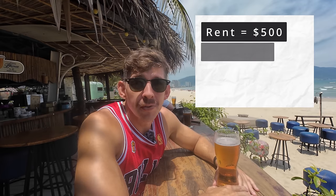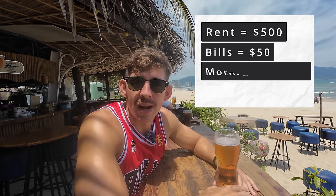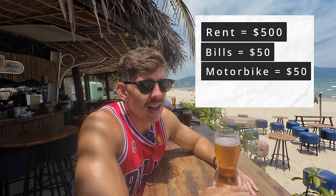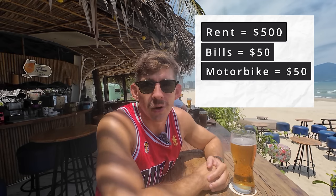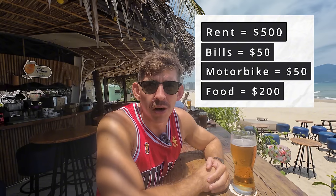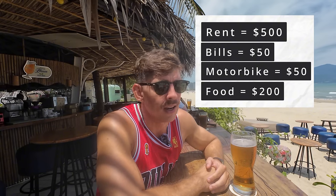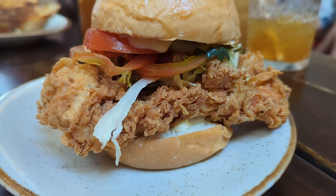So let's cover the basics. About $500 a month gets you a good place to live. Add another $50 for bills and utilities, and another $50 for renting a motorbike and gas. Food is going to vary the most depending on whether you shop at the market or grocery store and how often you eat out. I'd say $200 a month is safe for groceries and going out for a few meals a week. Western food is always three to four times the price of a Vietnamese meal, so if you eat a lot of Western food you'll spend more. That brings us to about $800 a month.